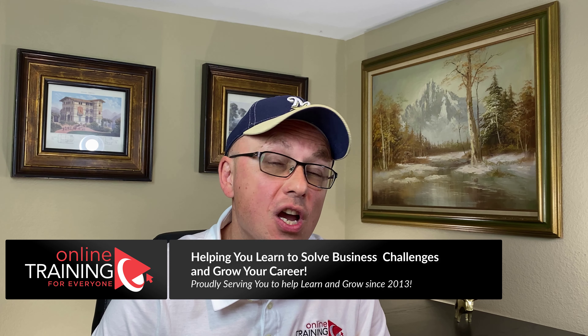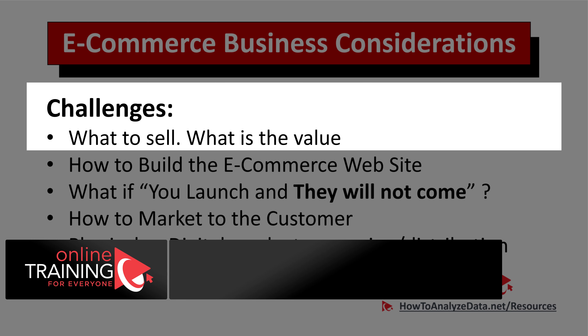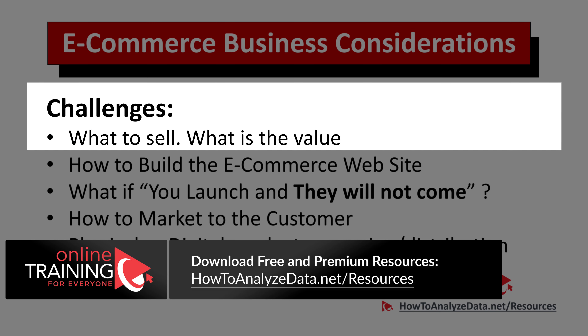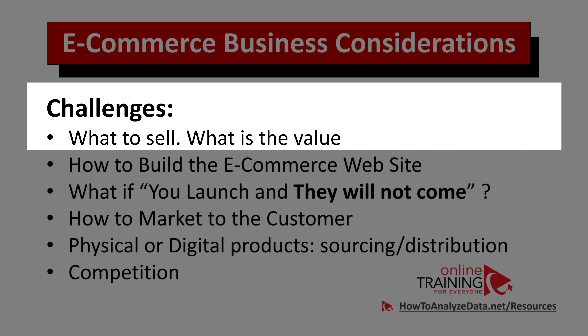The number one challenge is: what are you trying to sell, and what is the value of the product you will be selling? Based on what you sell, it will determine if customers will come and buy it. What kind of value are you trying to deliver to your customers? How are you different from your competition?